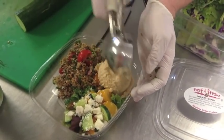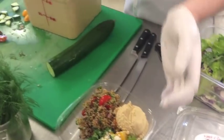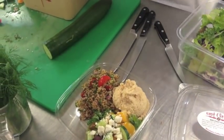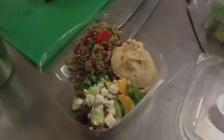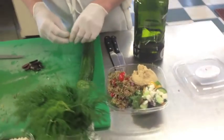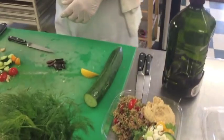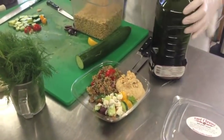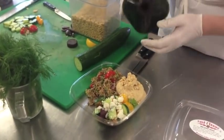Here's our hummus. We do several different flavors — this happens to be the classic. So now we're going to add a few yummy pine nuts right on top, and then we use our organic extra virgin olive oil.